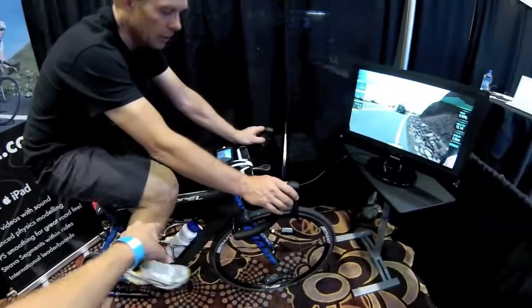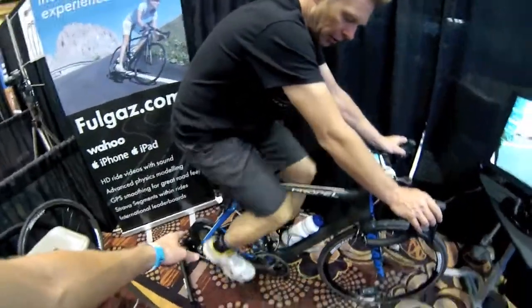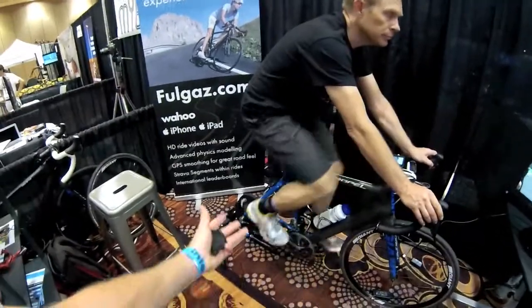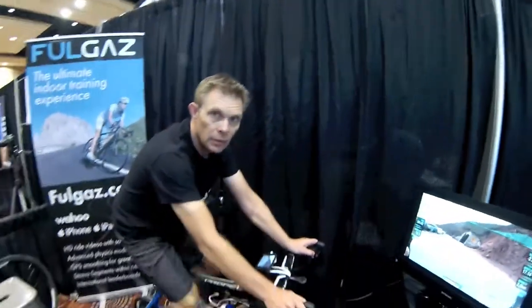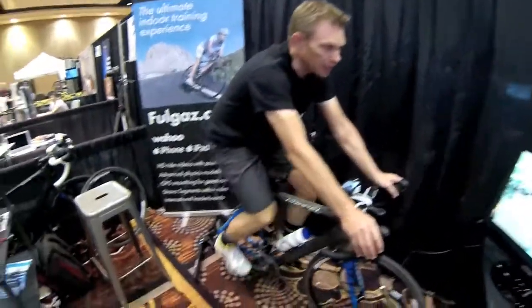This will work with your existing setup, so ergonomically you're good and you just need the Wahoo setup. How much does the Wahoo Kicker cost? The Wahoo Kicker is around $1,200. And will this work with any other training systems? The Wahoo Kicker's the first one, but there are other training systems and when they open up their APIs, we're ready to configure with them.